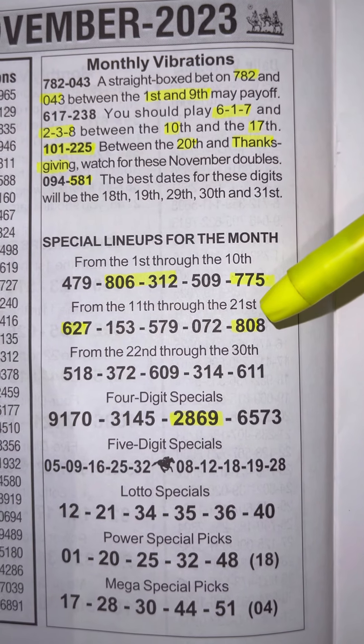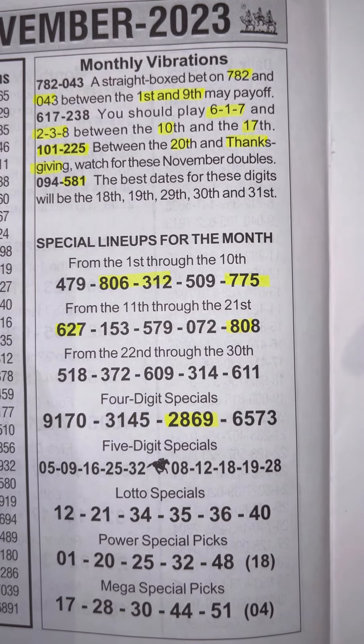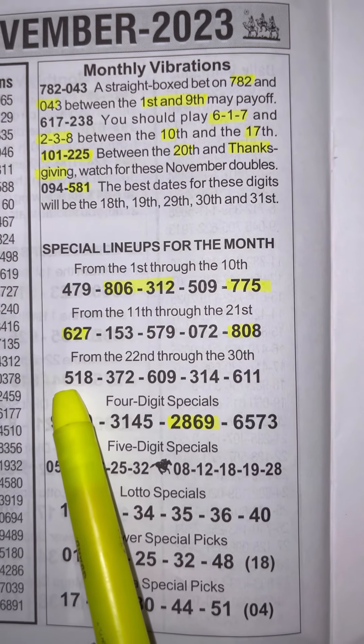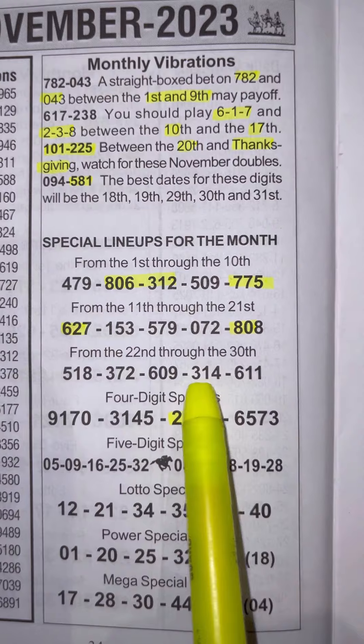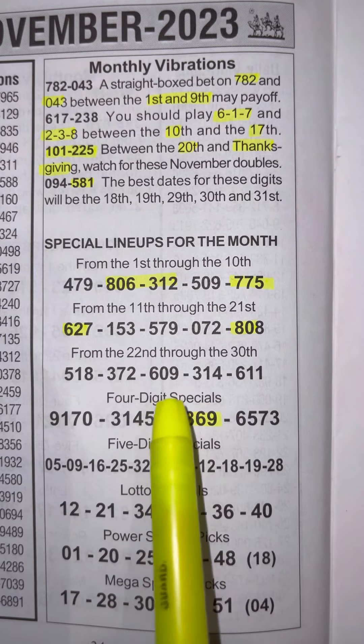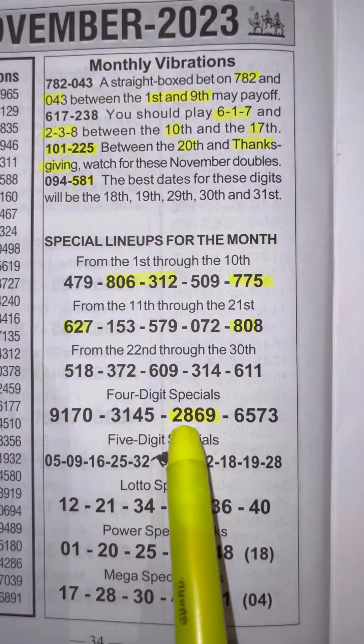Also 808 — 808 can be played as 353 or 858. The 20th through the 30th we have 518, 372, 609, 314, and 611. 611 is always a good number to ride with. For the four-digit special, I suggest 2869.